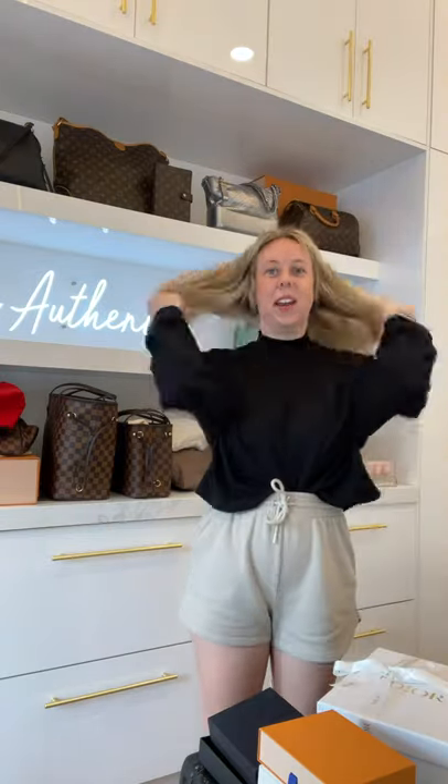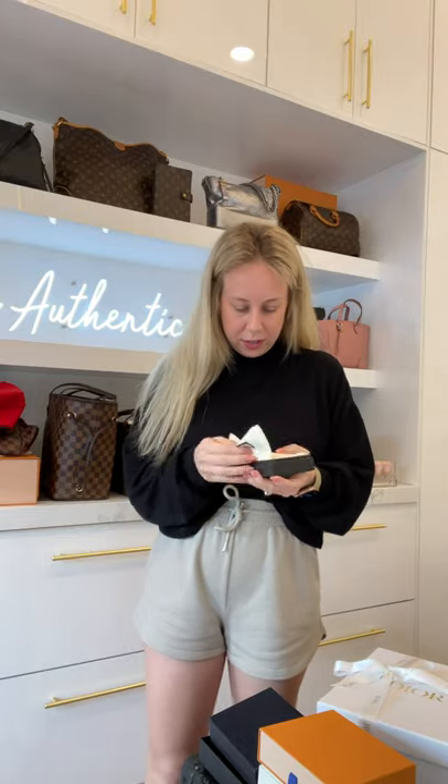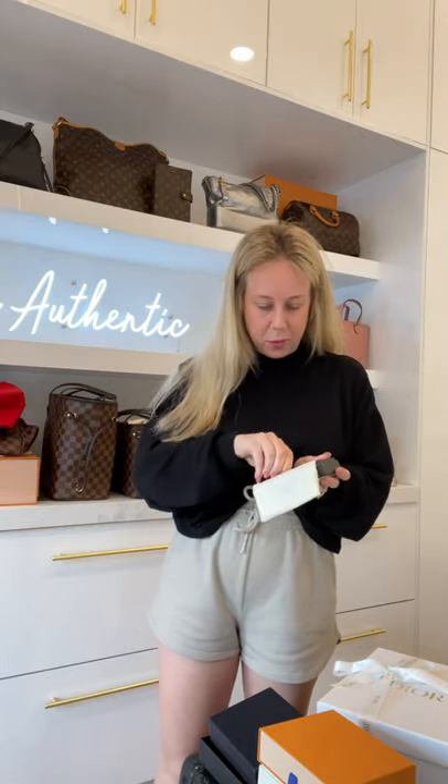I feel like it's literally Christmas every single day that I open these boxes, but this one just beats all of them. Sofia card holder — like-new condition, dust bag, box, cards, everything — giftable basically.